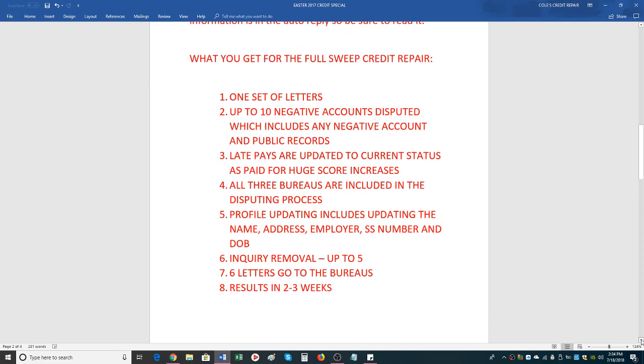The full sweep credit repair entails one set of letters, which covers up to 10 negative accounts. One set of letters means you're going to get three letters going to each credit bureau, and an additional three letters going to each credit bureau updating your profile. One set is for disputing the negative accounts, the second set is for profile updating and inquiry removal. So you get a total of two letters per credit bureau — basically one envelope going to each credit bureau. Very simple.